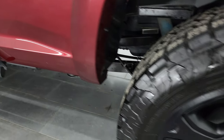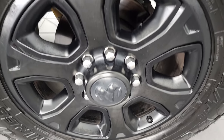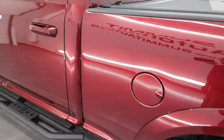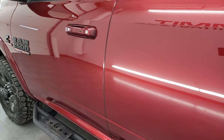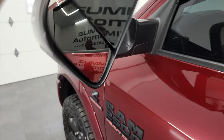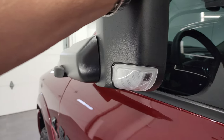Coming around to the last rim for full disclosure — no scuffs or scrapes, really nice condition. The driver's side doors and cab all look really good. The mirrors are heated and power fold — they fold up and also fold in.